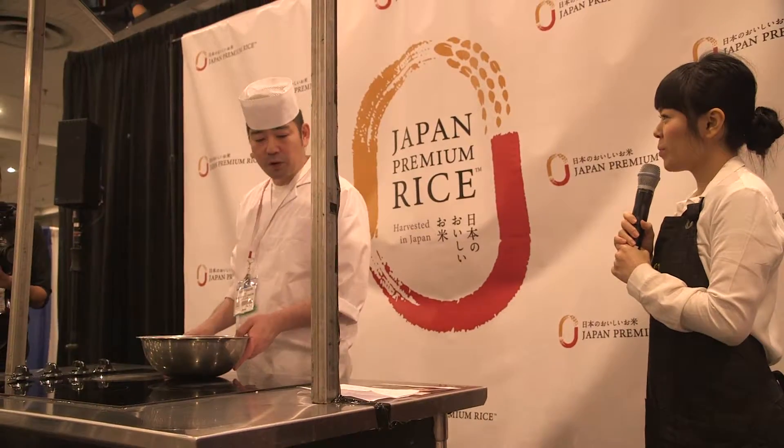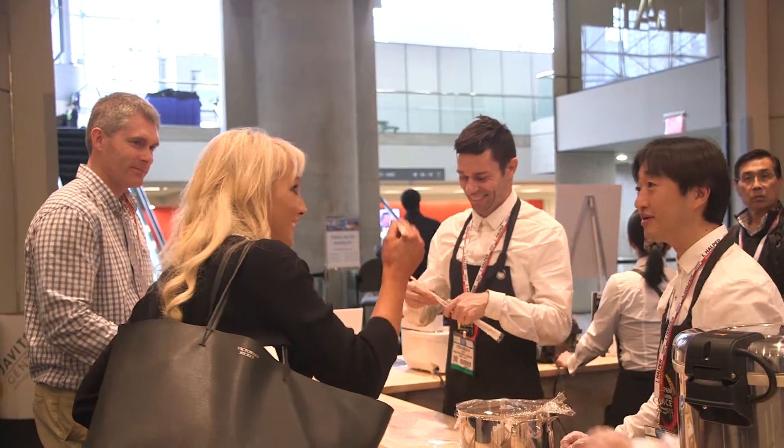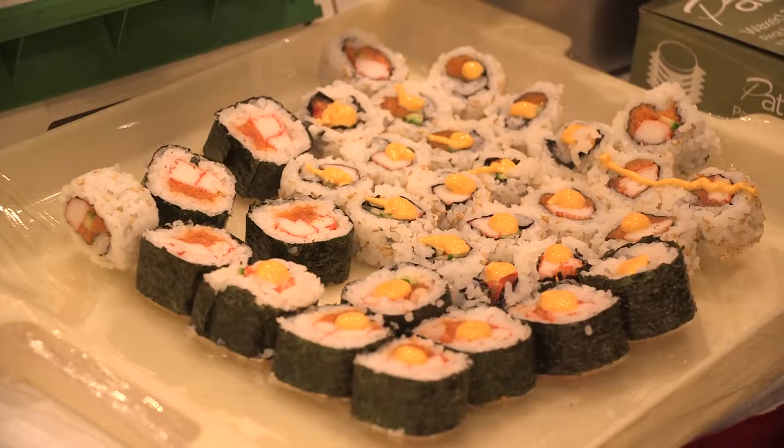The Japanese premium rice is a pretty versatile ingredient because it's a short grain rice. We use the Koshihikari Japanese premium rice to make risotto. The Japanese Food Service Association, based in Tokyo, planned a rice showcase. They want to promote the significance of rice in Japanese cuisines overseas.